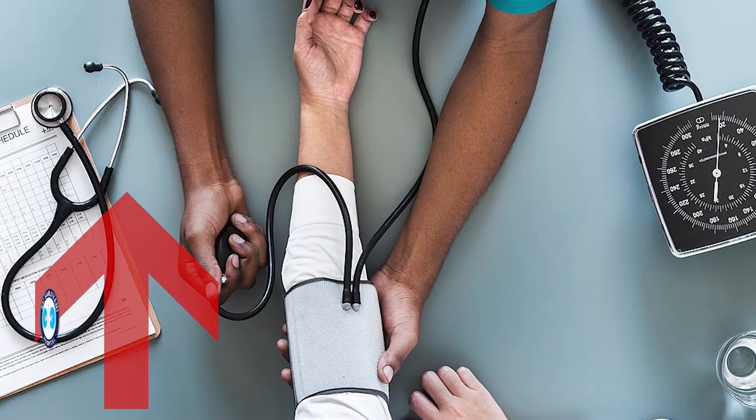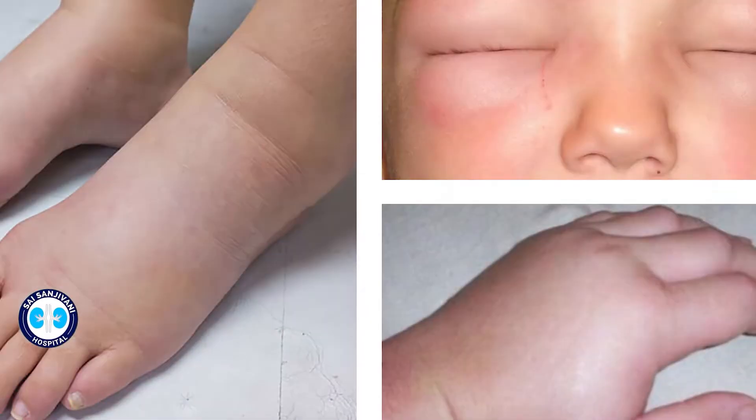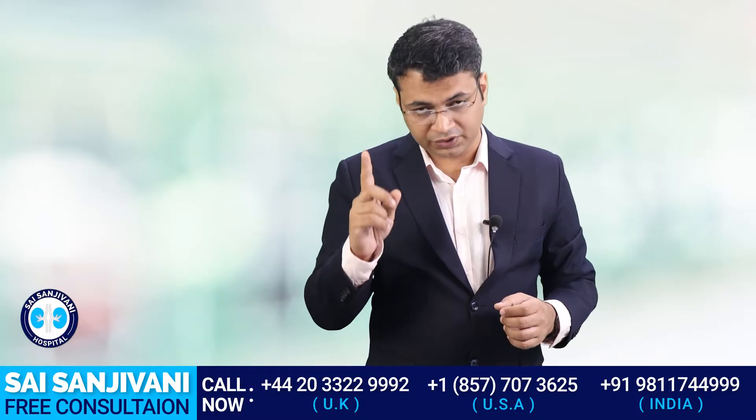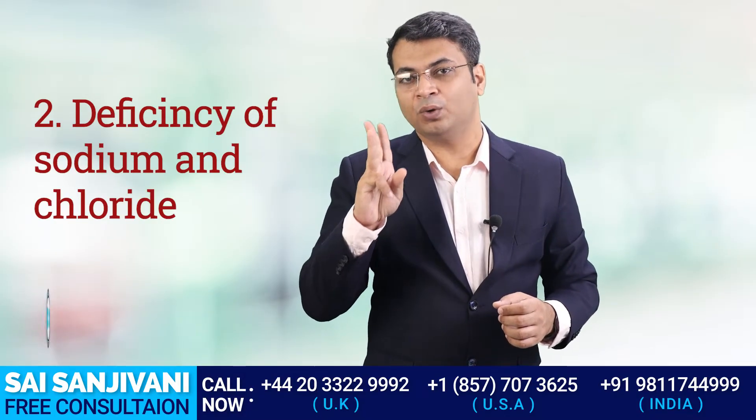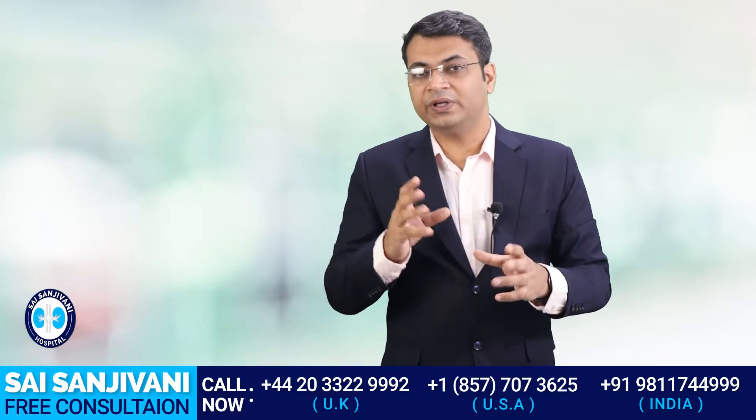Salt is something we all take in our food, but if a kidney failure patient takes salt in large amounts, it may cause elevation of blood pressure and edema — accumulation of fluid in the body — which causes further complications. On the other hand, if a kidney failure patient takes a salt-free diet, there will be problems with digestion, hypotension, and deficiency of sodium and chloride in the body.